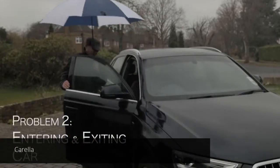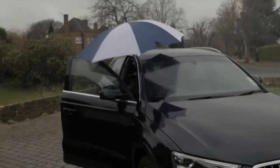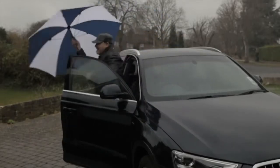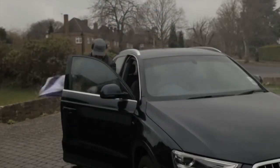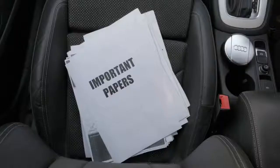Have you ever tried entering a car with an umbrella? What a nuisance! You have to close the umbrella first, exposing yourself to the rain, get wet, then enter the car with a soaked umbrella — and then all your important papers are now fluid.